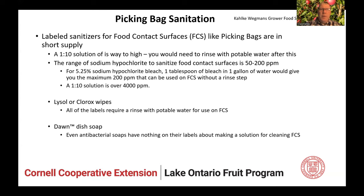Labeled sanitizers for food contact surfaces, such as picking bags, are really in short supply. The 1-to-10 solution of commercial bleach to water — you would need to rinse with potable water after this. The range of sodium hypochlorite to sanitize food contact surfaces is 50 to 200 ppm. If you're over 200 parts per million, you have to have a rinsing step. If you have a standard 5.25% sodium hypochlorite bleach solution, all you need is one tablespoon of bleach in one gallon of water to give you the maximum 200 ppm, and it can be used on food contact surfaces without a rinse step. For comparison, a 1-to-10 solution is over 4,000 parts per million — so you're leaving a heavy residue of chlorine that could be dangerous. Lysol or Clorox wipes — all of the labels require rinsing with potable water for use on food contact surfaces. So if you have canvas picking bags and you're using these Lysol wipes, you really should be rinsing them with potable water afterwards and then there's a drying step to worry about. Dawn dish soap and all the antibacterial soaps — I couldn't find anything on their labels for making a solution for cleaning food contact surfaces.